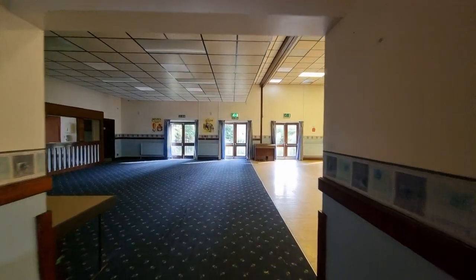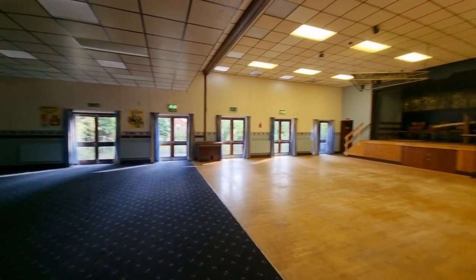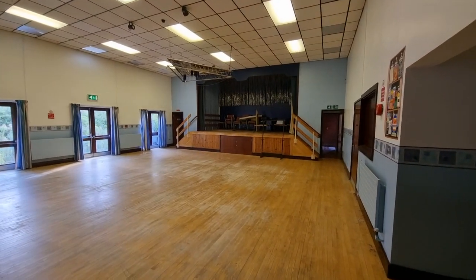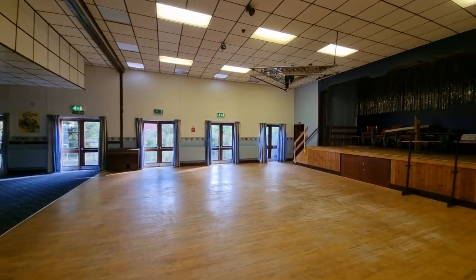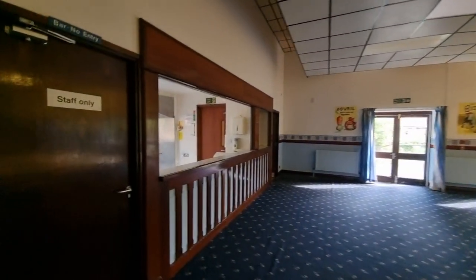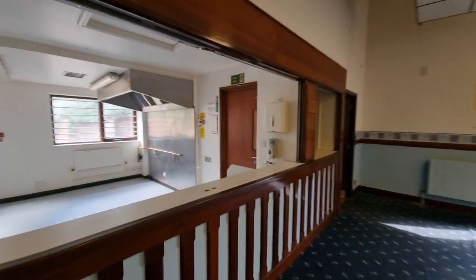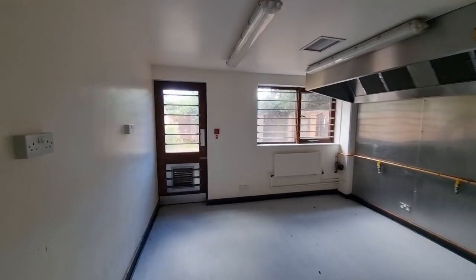Coming straight through into the main hall — this would make a great function room. There's a stage set up here; should have brought my guitar! It's a really good size main hall. There's also a bar area here — let me put some more lights on — so there's a bar area as well.